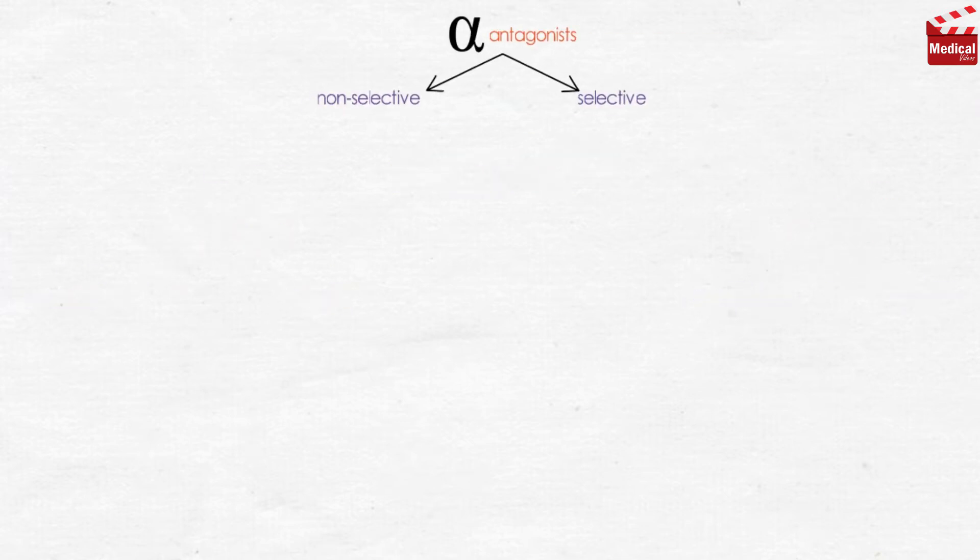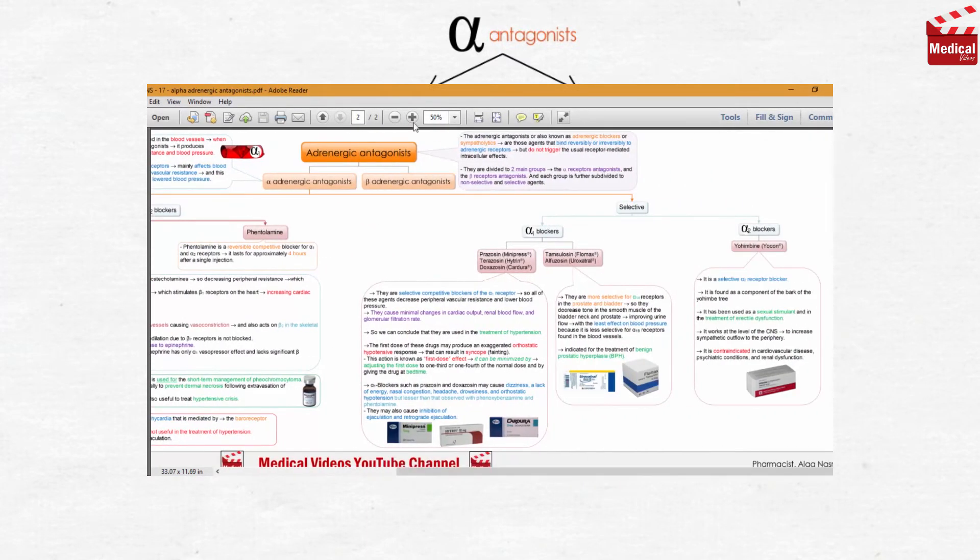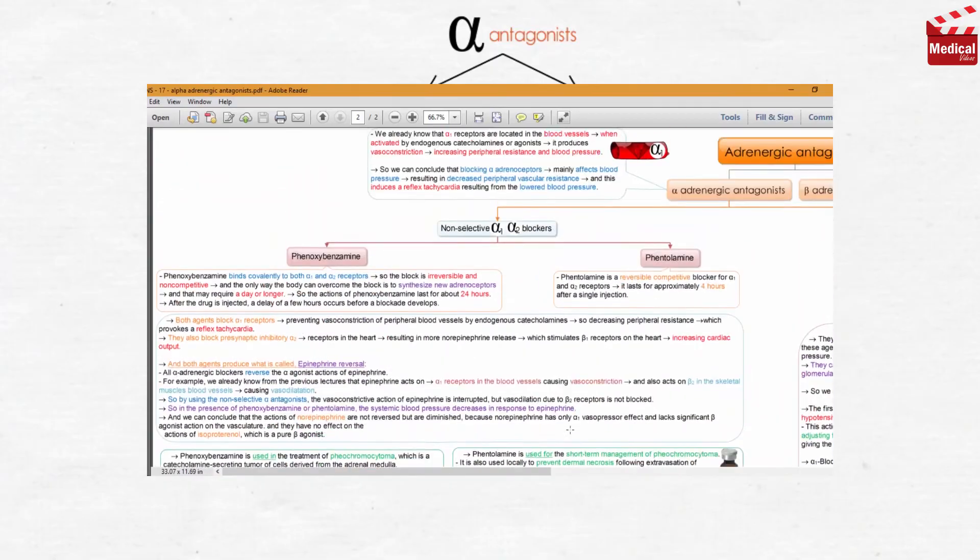In this lecture we'll discuss the alpha-receptor antagonists.